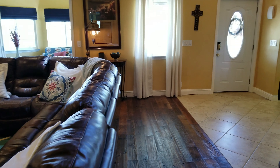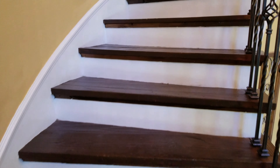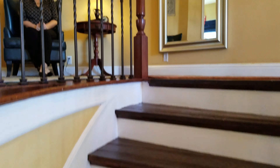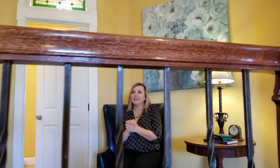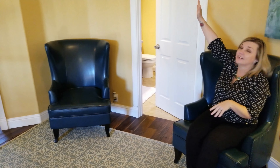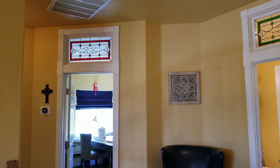Are you ready to see upstairs? Let's go! Welcome to the second floor! I love this little landing space at the top of the stairs. I also want to point out these amazing custom stained glass transom windows that the sellers had a craftsman design.